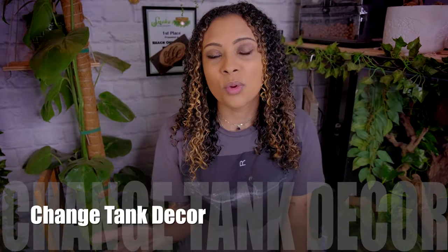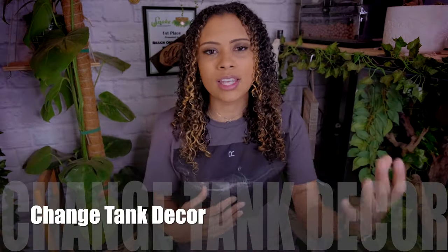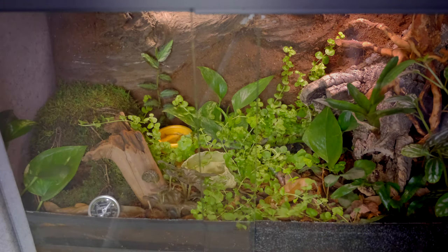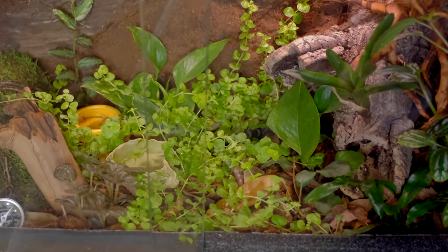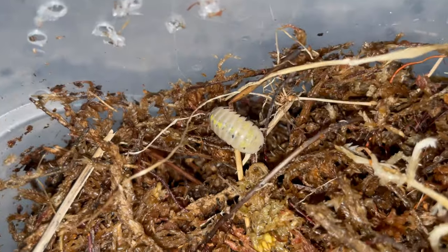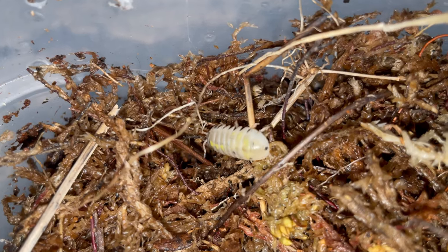On to another super easy one that anyone can do — just change around their tank decor every now and then. Put different things in there, put leaves in, take leaves out, put real or fake plants in, move things around. This is not something you should do every single day because that will get stressful, but every so often changing things around provides enrichment. If you have bioactive tanks, this is easier because plants are constantly growing and you have a cleanup crew always walking around — it provides brain stimulation because something was there and now it's not.